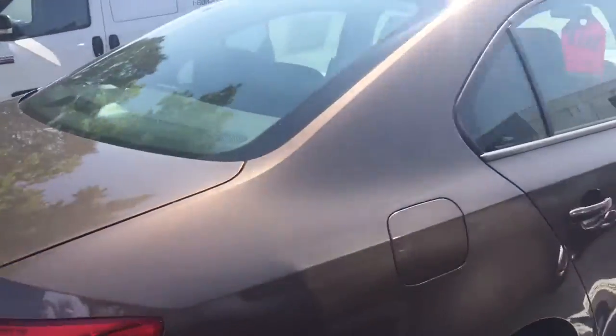Plenty of room here in the back seat. Body looks good all the way around — color's called toffee brown. Yeah, both sides look good.